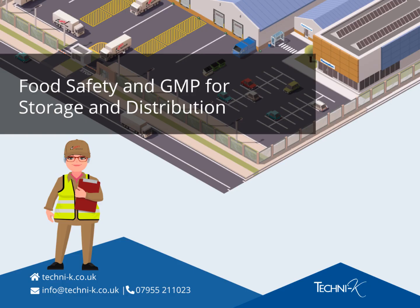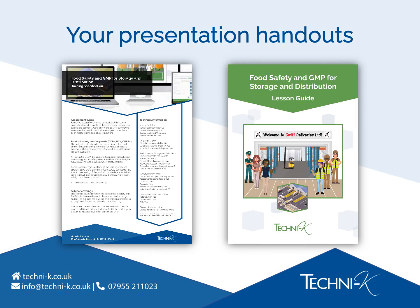Welcome to our presentation about e-learning for food safety and GMP for storage and distribution. This training is written and developed by Technike, the industry's most trusted food safety compliance experts. As part of the presentation pack which accompanies this video, you'll find a PDF copy of the course specification.